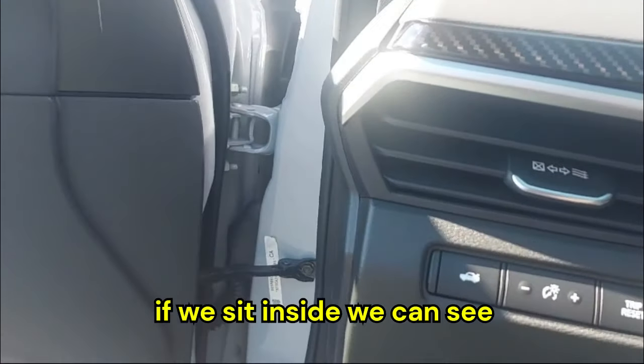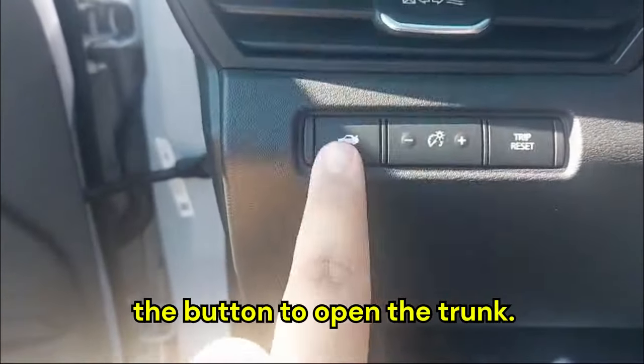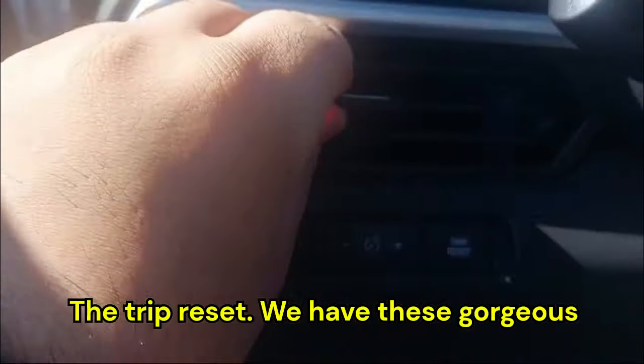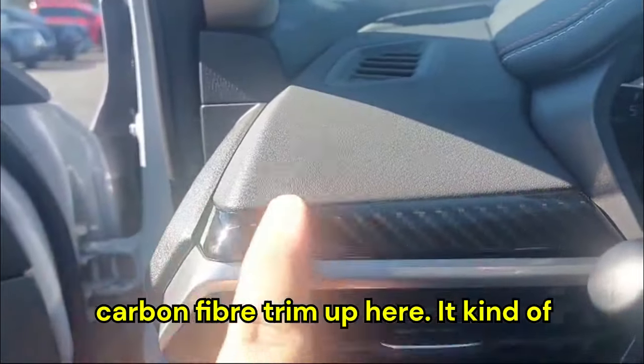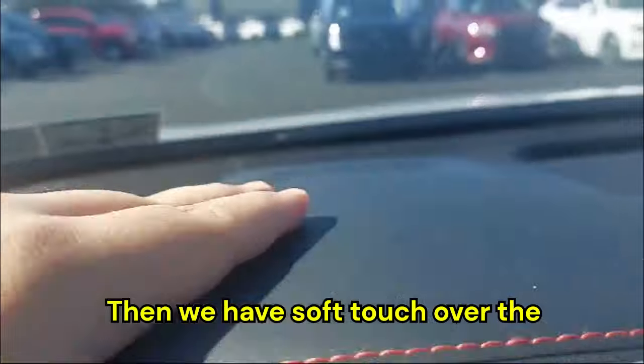The front seats are leather with perforations as well. Sitting inside, we have the button to open the trunk, trip reset, and gorgeous AC vents. I really like the carbon fiber trim up here — it gives a carbon fiber vibe — and we have soft touch over the steering wheel.